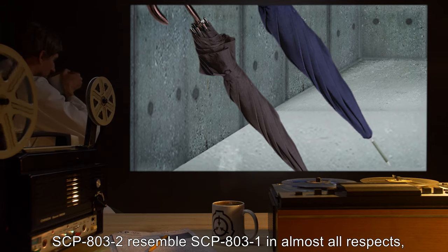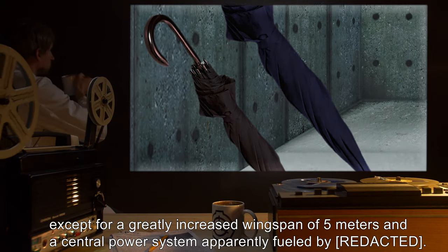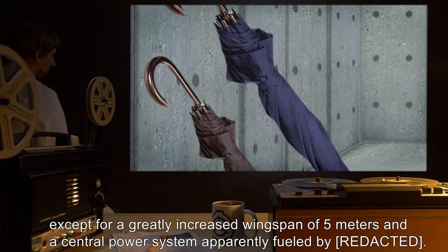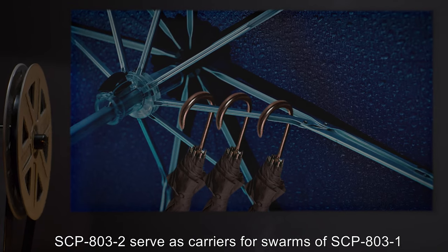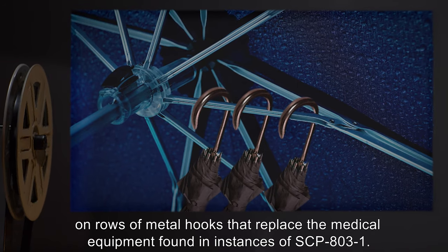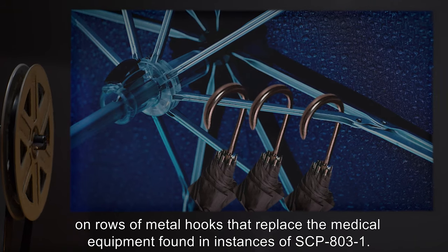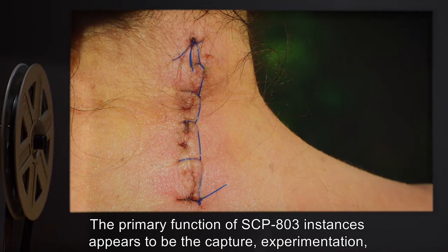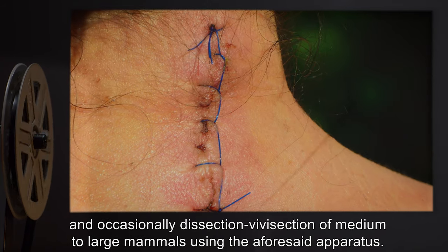SCP-803-2 resembles SCP-803-1 in almost all respects, except for a greatly increased wingspan of 5 meters and a central power system apparently fueled by SCP-803-2. It serves as a carrier for swarms of SCP-803-1, on rows of metal hooks that replace the medical equipment found in instances of SCP-803-1.